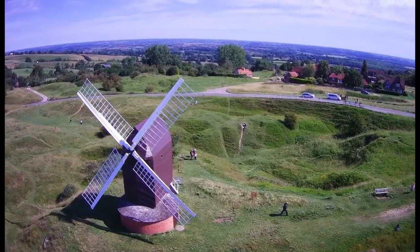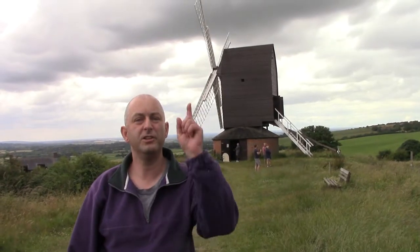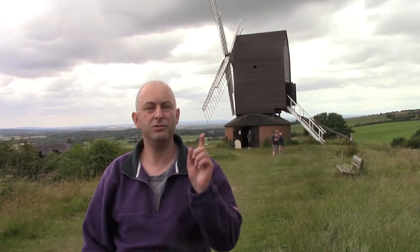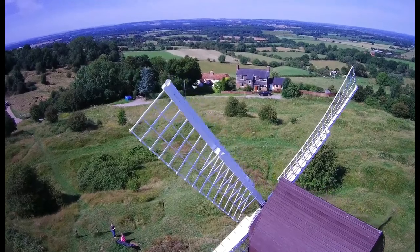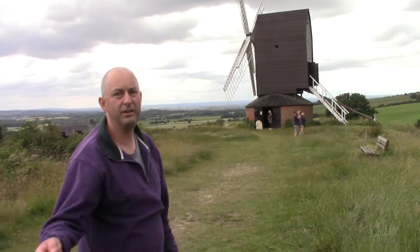Sunday the 3rd of July today, it's open. Brill Windmill opens up between Easter and September. We did a drone video two years ago - I'll link it in the top corner below. Doing homework for this, I realised you're not supposed to do drones. Brill Parish Council don't like it, so there is a drone video linked below but it was two years ago and I didn't realise. No drone today but we're going to get in the windmill, so let's go have a look.